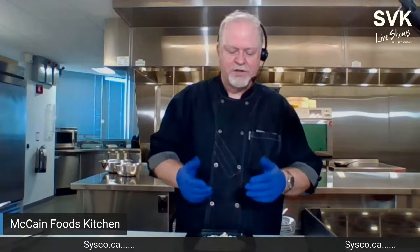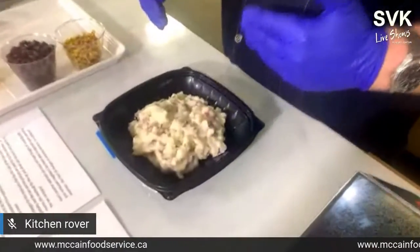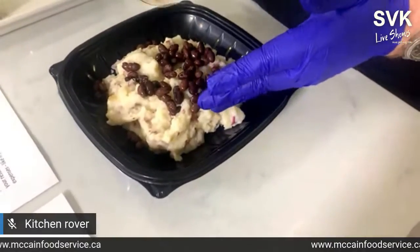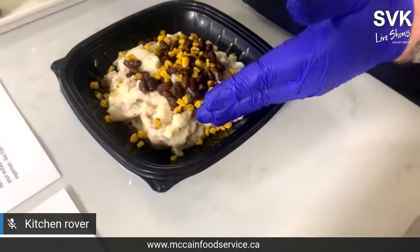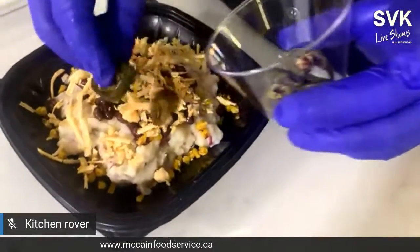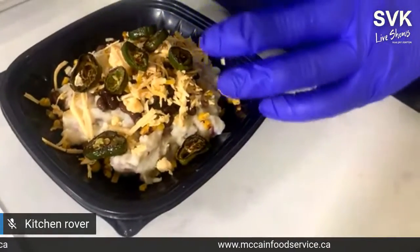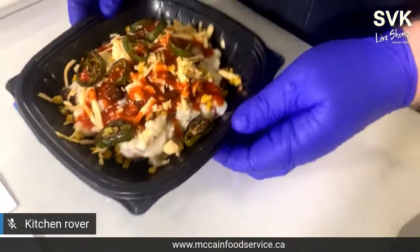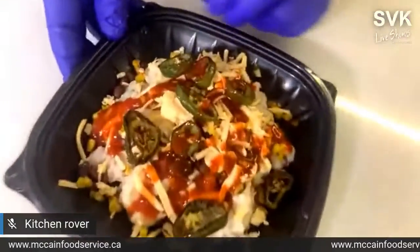Showcasing versatility — our garlic red skin mashed potatoes can be a meal kit, a delivery bowl, or on-site dining. Potato bowls have been picking up momentum. With a southwestern spin: black beans for color and variety, roasted corn made in-house, shredded pepper jack cheese for heat, blistered jalapeños for color and visual appeal, and a splash of enchilada sauce. The consumer could pop this into the microwave at home chilled.